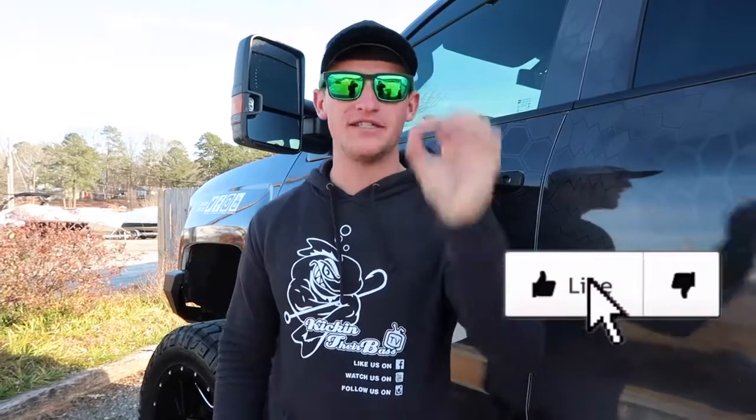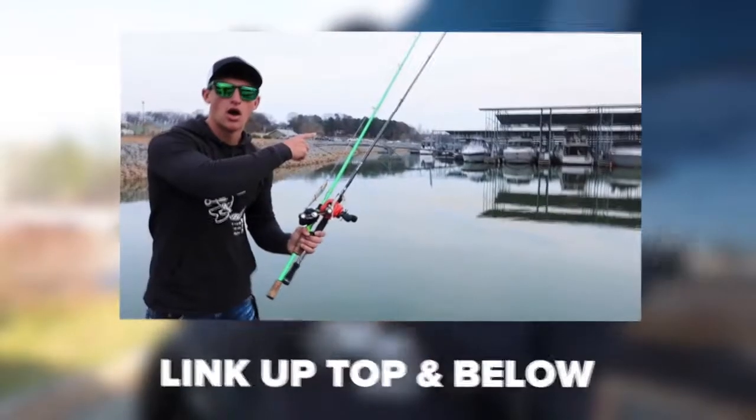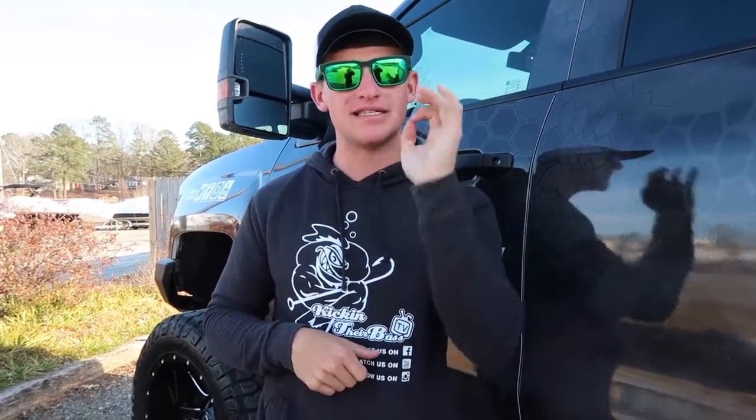Hey, what's going on guys, welcome to another video. I'm excited to bring you guys this one today because you guys love bank fishing. In the last bank fishing lakes video I filmed, you guys absolutely tore it up, so if you haven't checked that one out be sure to go check it out. It supplies a lot of value and no one's doing these on YouTube.